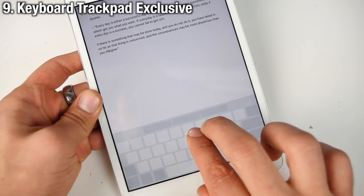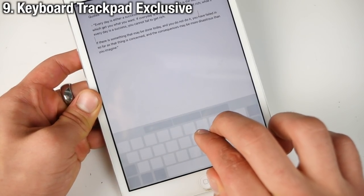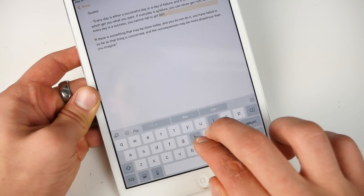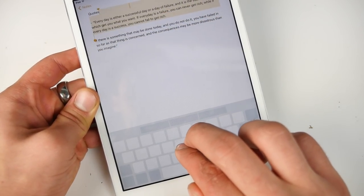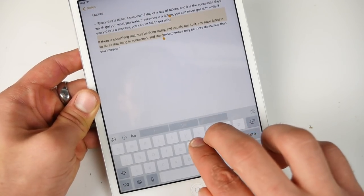You know that awesome new keyboard trackpad that Apple introduced with iOS 9? Well they removed it in beta 3 and made it exclusive to the 6S, so you'll be able to activate it with 3D Touch — no longer can you do it on any iPhone besides the 6S.